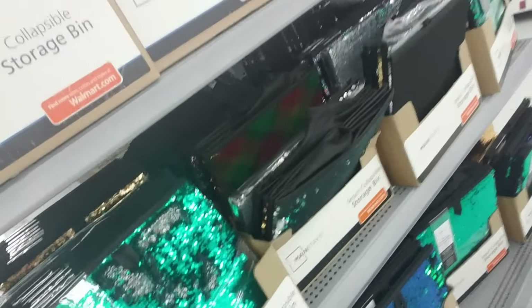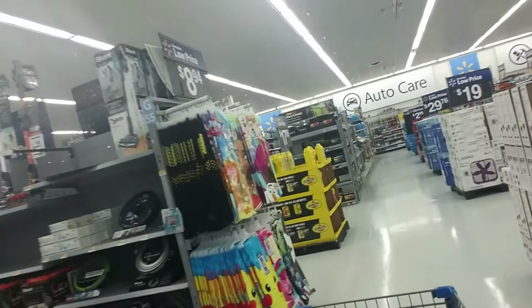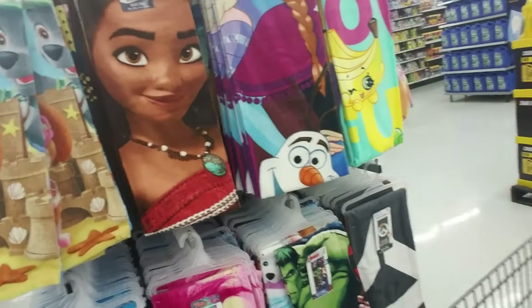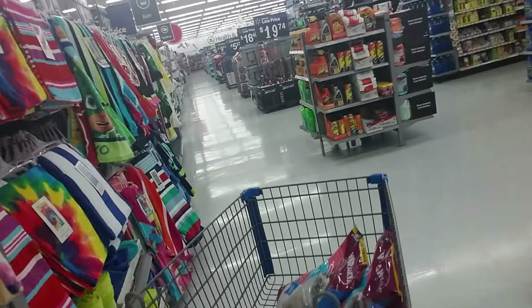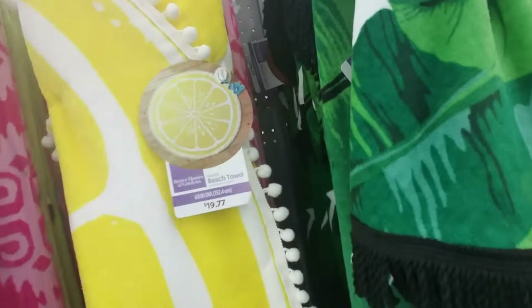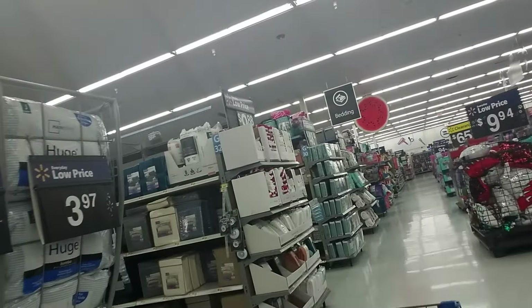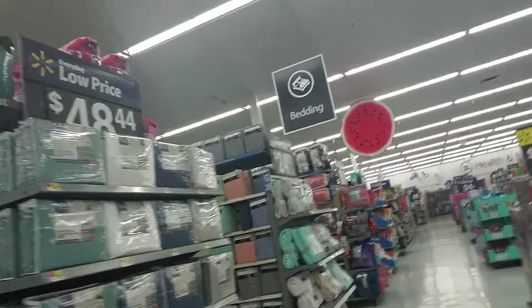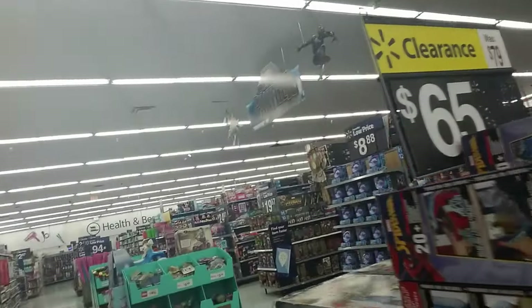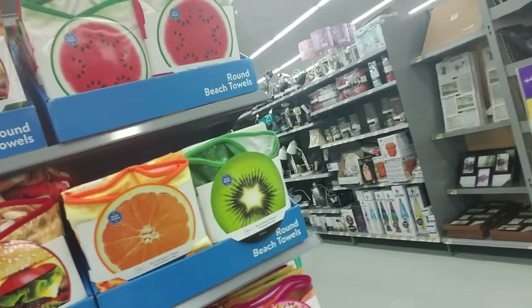There's just a little bit of everything in here, as you know if you've ever been in a Walmart. There's a collapsible storage bin with little sequin things on it. Beach towels! This cart is hard to push around a corner with one hand. Oh — I just bought this towel right here, it looks like a big lemon slice. Great for summer. We have fishing stuff too. Oh look at the bikes — this is the toy section. It's like a giant watermelon slice up there.